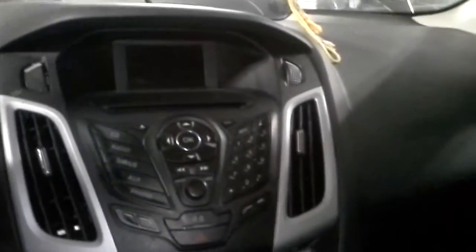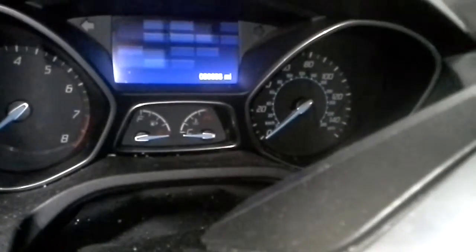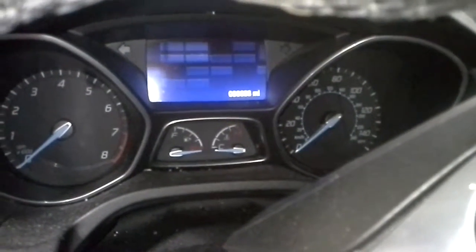The radio obviously will not work without keys. There's the mouse. It's very hard to take out.